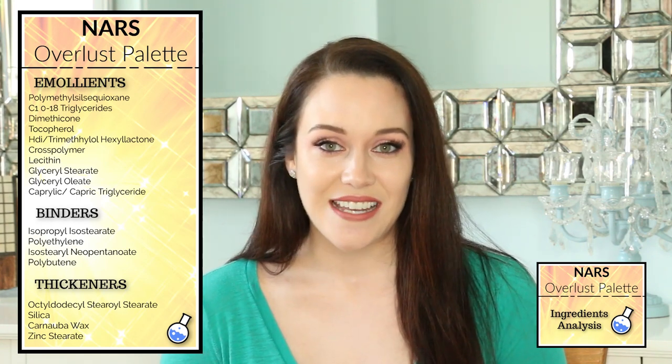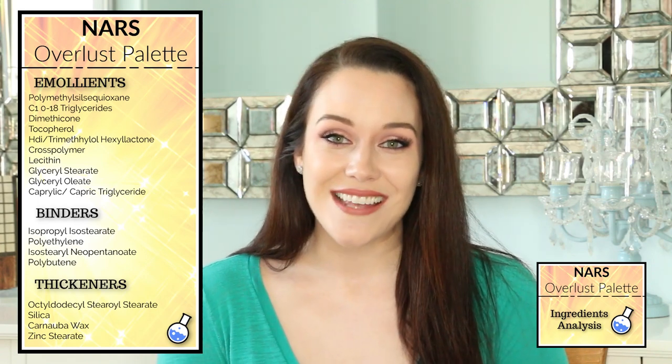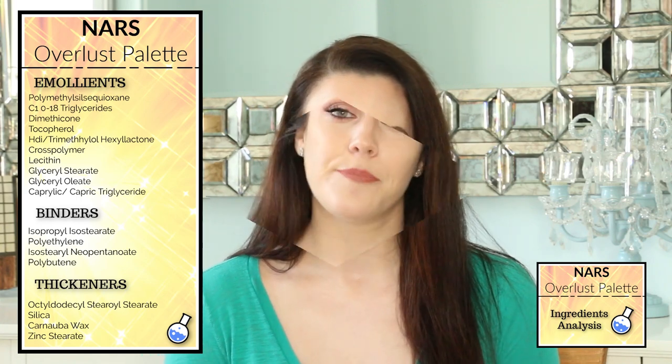These formulas also contain tocopherol, which is one of my favorite antioxidants. It's vitamin E and it's very skin-smoothing. With continued use over time, it will help to reduce the appearance of fine lines and wrinkles.